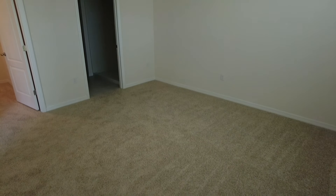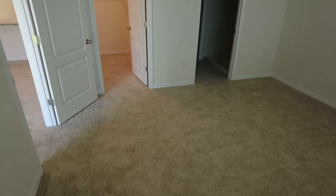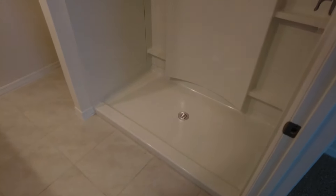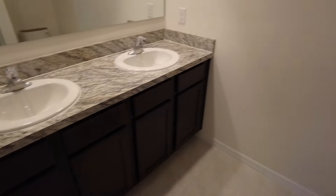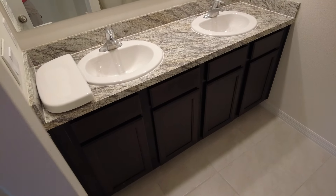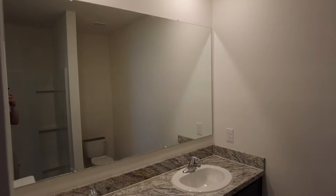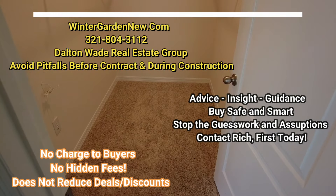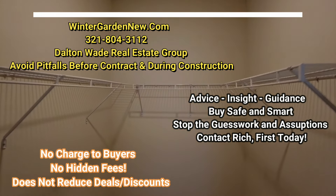Very nice, very nice size master bedroom. And let's take a look at the master bath — you've got your two sinks and your toilet. The walk-in closet is definitely a nice size.